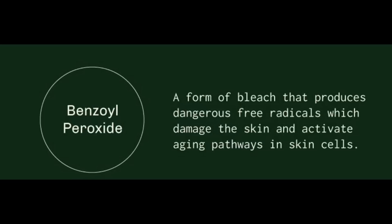If you go on the website, it's interesting. They position their product up against the standard of care acne treatments: benzoyl peroxide, antibiotics, and retinoids. Here's what they have to say about benzoyl peroxide: 'a form of bleach that produces dangerous free radicals which damage the skin and activate aging pathways in skin cells.' That's a really scary-sounding statement. Yes, there's truth embedded in that, but the way they word it is set up to make you terrified of benzoyl peroxide.